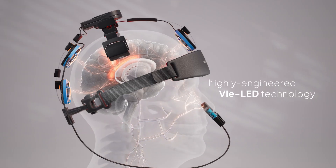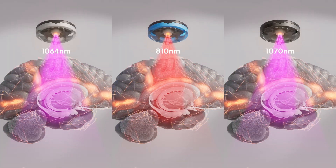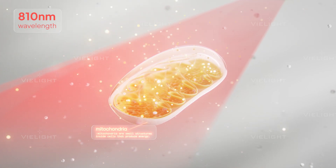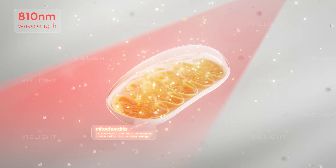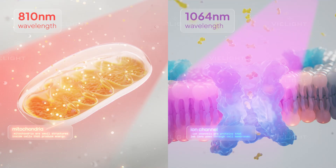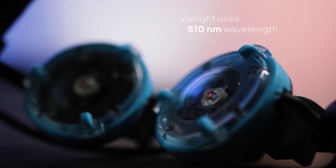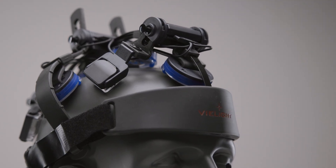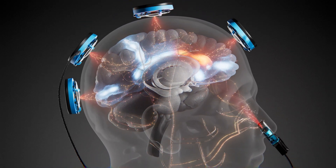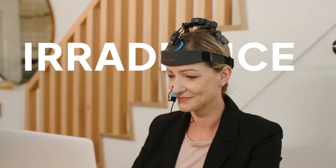In summary, 810, 1064, and 1070 nanometers are all used in brain PBM. 810 nanometers strongly targets mitochondria and shows consistent cognitive and neuroprotective benefits. 1064 and 1070 nanometers scatter less and can activate ion channels, offering a more experimental route to neuromodulation. V-Light uses 810 nanometers because it is supported by the most published brain PBM studies, penetrates efficiently through scalp and skull, and strongly stimulates mitochondrial pathways. In the end, effective PBM depends on the right mix of wavelength, irradiance, and delivery technology.